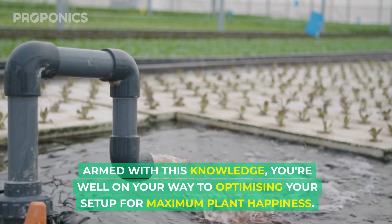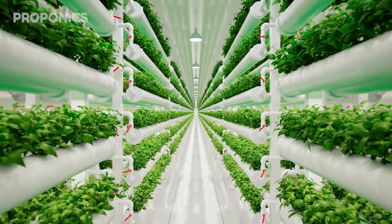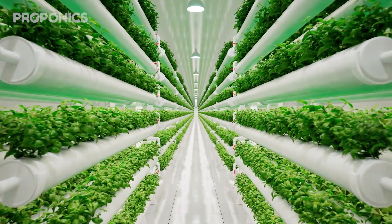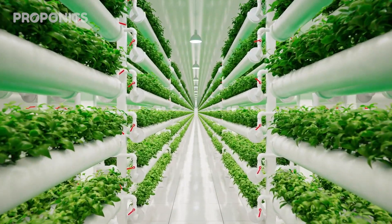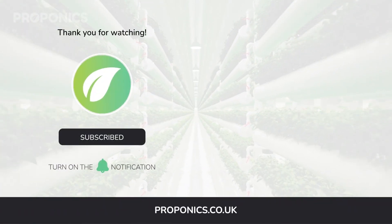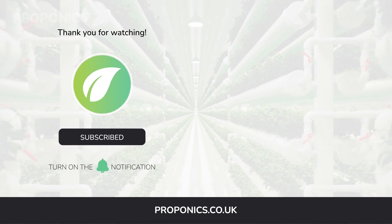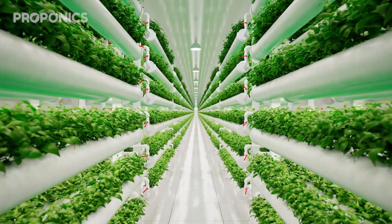Armed with this knowledge, you're well on your way to optimizing your setup and maximizing plant happiness. If you liked what you just saw, go ahead and click the link in the description to find a full detailed article on this video's topic. If you learned something new today, hit that like button and let us know in the comments below. Don't forget to subscribe for more hydroponics educational content and visit proponics.co.uk for in-depth articles on all things hydroponics. Grow smarter with Proponics — and until next time, happy growing!